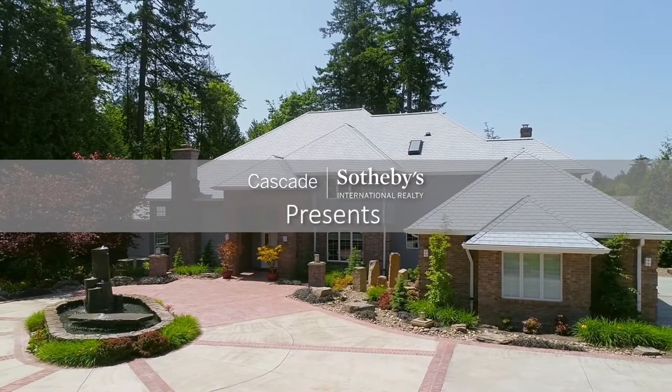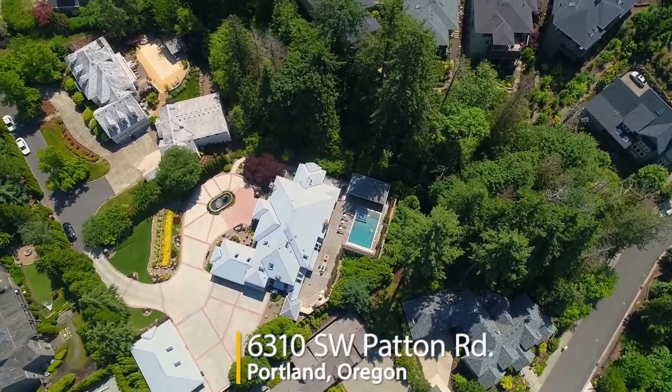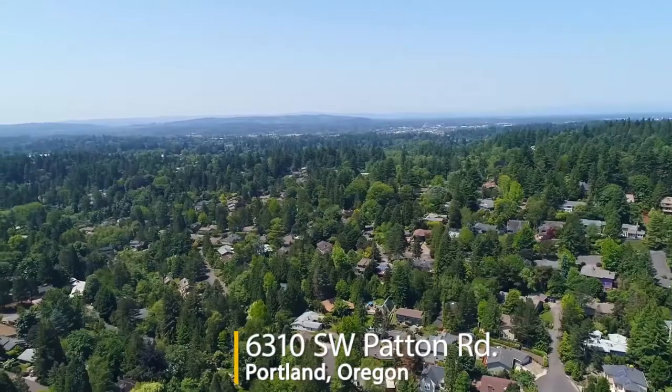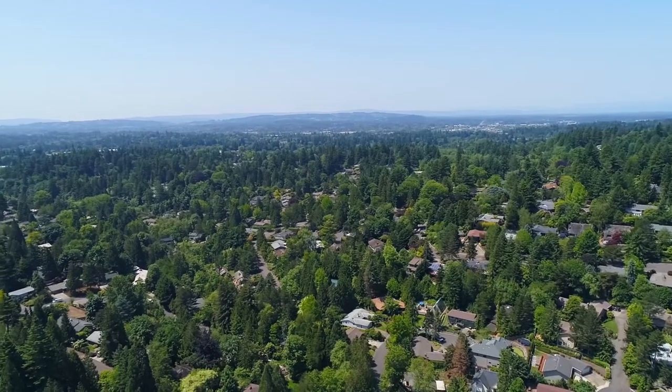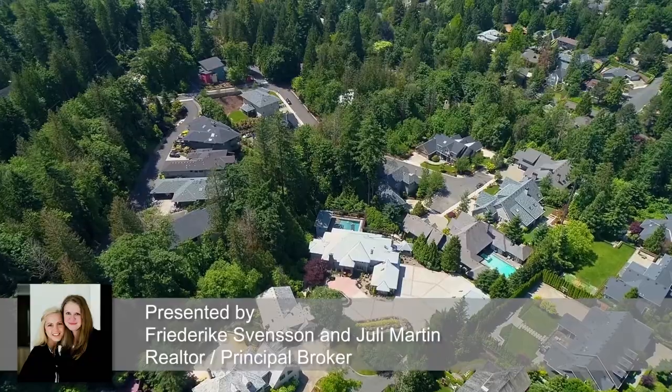Welcome to this exceptional estate in a highly sought-after Southwest Hills location. It's built for entertaining inside and out, and it's ideally situated in an upscale residential area, offering a quick commute to downtown, Nike and Intel.